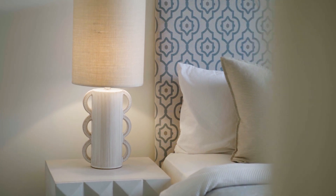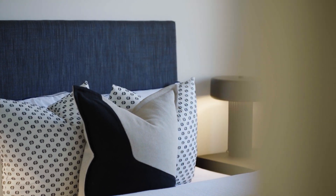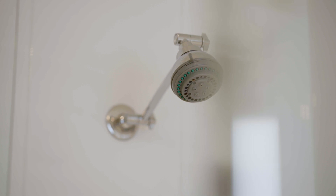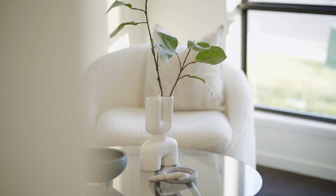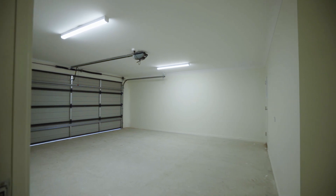Four spacious bedrooms to cater for every family member's needs, with added privacy in the master en-suite. Your vehicles find a secure haven in the double garage, complete with ample storage space.